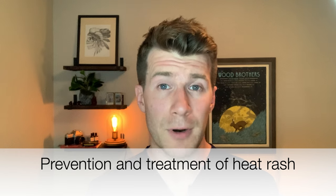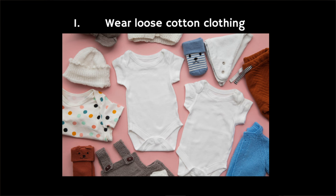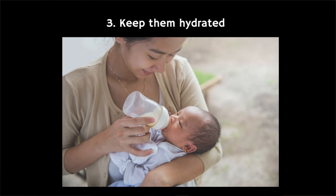So how can you treat and prevent heat rash? The main thing to do is keep your child's skin cool, so that they don't sweat and irritate the rash. To keep your child's skin cool and to try and prevent heat rash, you should try to dress them in loose cotton clothing. And if you're in a hot environment, have your child wear as few layers of clothing as possible. Use lightweight cotton bedding.